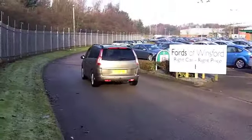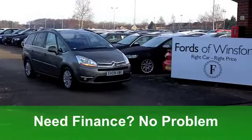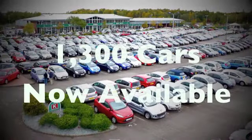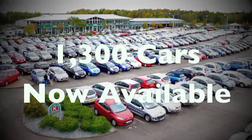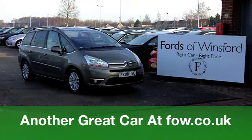You've got a CD player with MP3 connectivity, climate control, parking sensors and cruise control. On the move you'll get a combined 46 miles per gallon and six months tax is under £100, so those running costs are pretty keen.